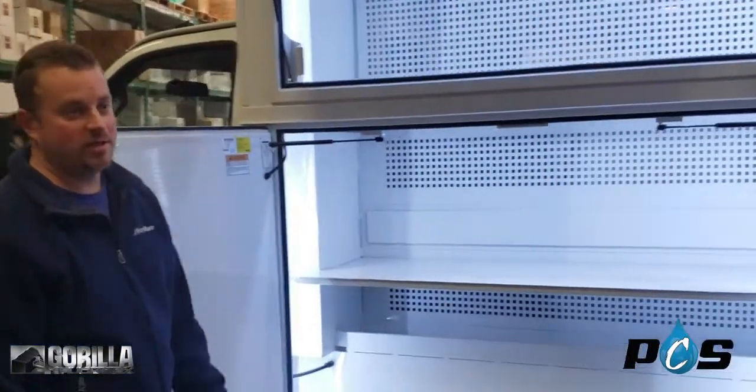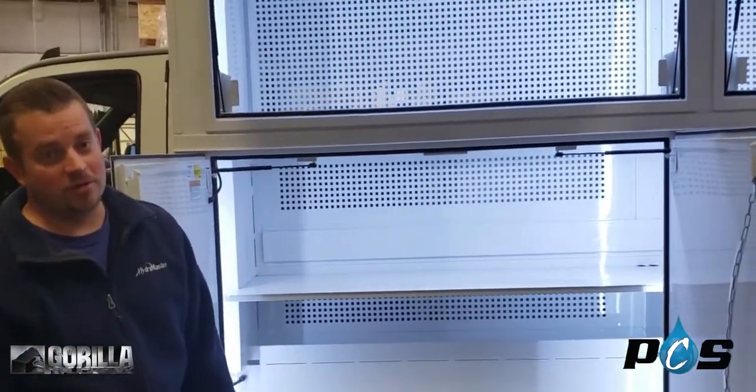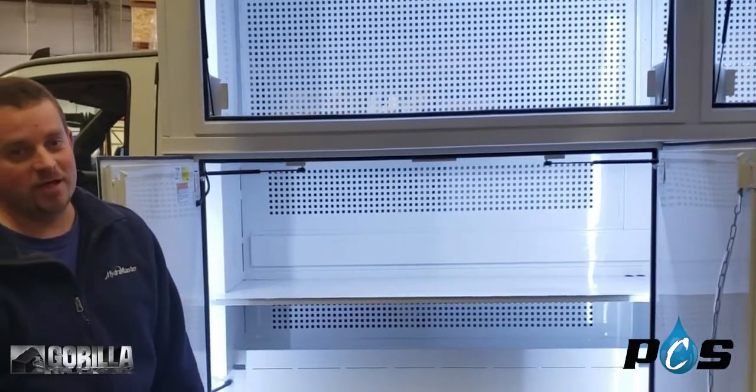Everything's well lit so you can see it at night, and that's the Gorilla G2. This is Jeff with Gorilla Truck Box. You can come see us at GorillaTruckBox.com or give us a call at 918-250-9000.